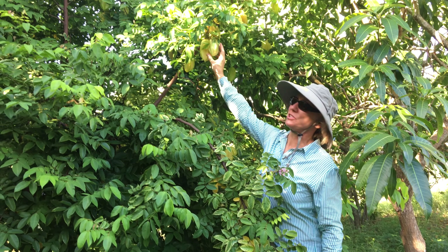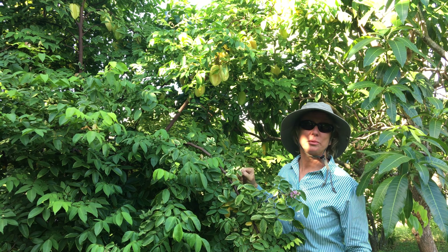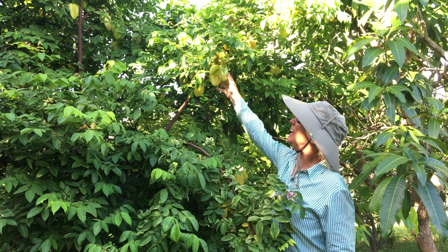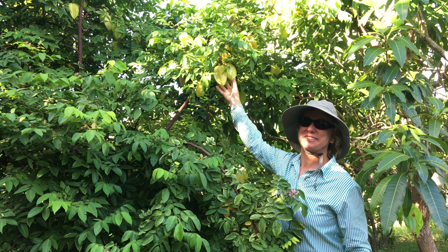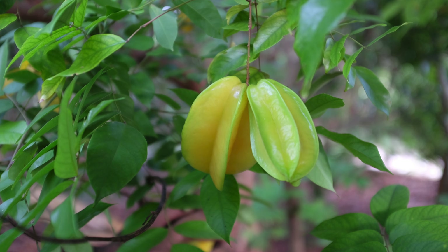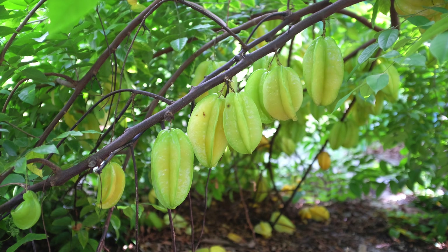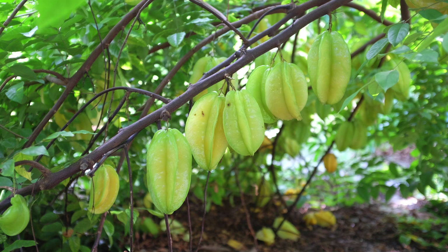It's got a little orange to the flesh, but it can be completely white. They hang in clusters and are very productive. Carambola is native to Sri Lanka, but it has been grown in India and the southern provinces of China for many hundreds of years.